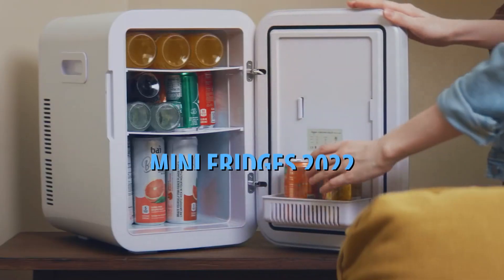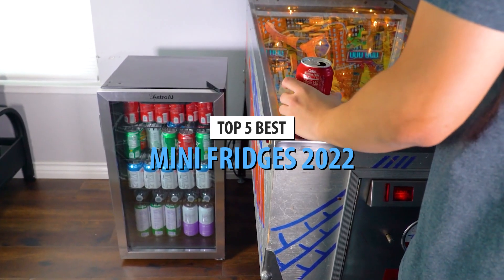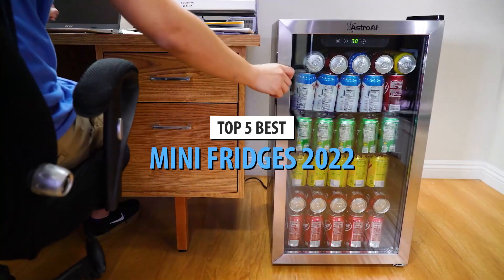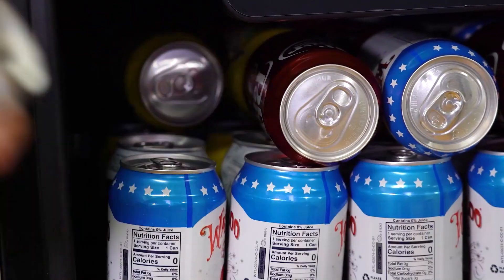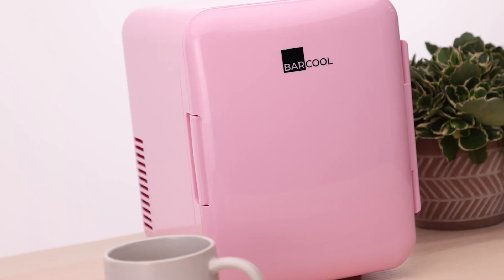What's up guys, today's video is on the top 5 best mini fridges in 2022. Through extensive research and testing, I've put together a list of options that'll meet the needs of different types of buyers. So whether it's price, performance, or a particular use, we've got you covered.